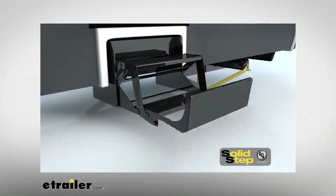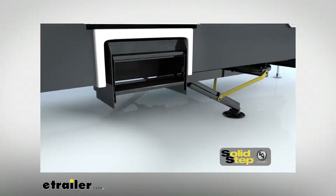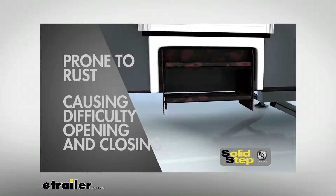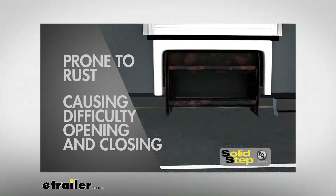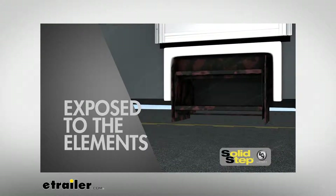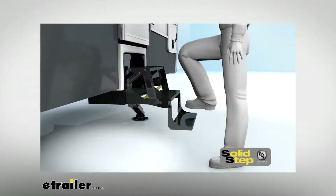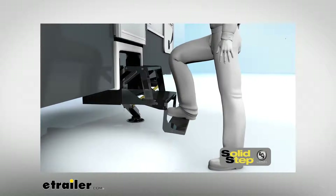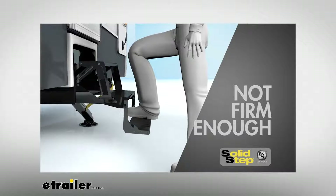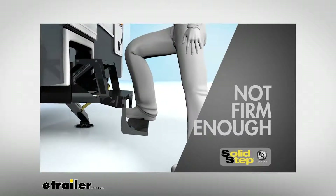Another common complaint is the step's liability to rust and eventually become difficult to deploy and retract. Because these old-style steps are stored underneath the RV when in transit, they are open to any and every element that Mother Nature throws at them. Last but not least is the spongy or bouncing feeling the RVer gets when using these steps, which is not ideal for those without the best balance.